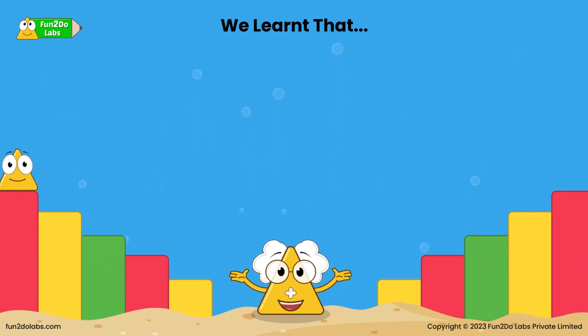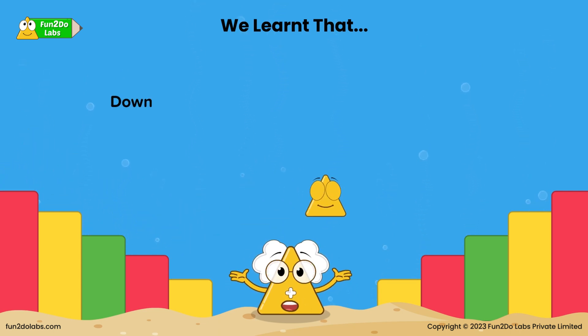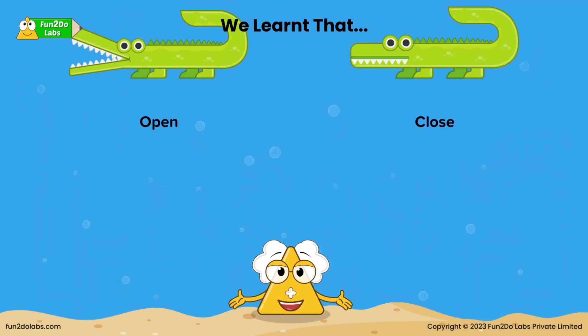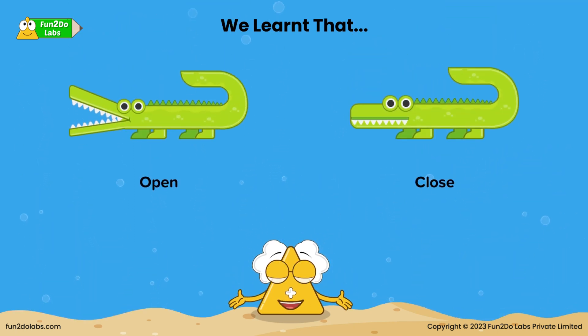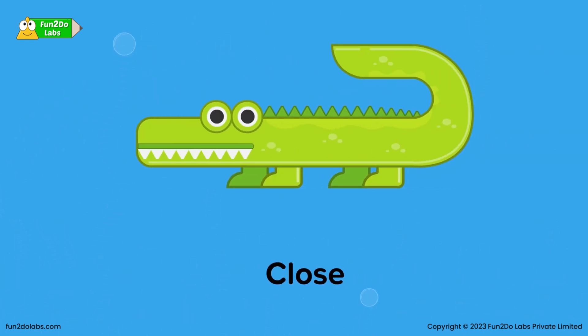Come on kids, let us move our hands with Triho. Look here — Triho is coming down, down, down, down. And now Triho is going up, up, up, up. Look here at this alligator. Now open your mouth like this. Now close your mouth like this, alligator!